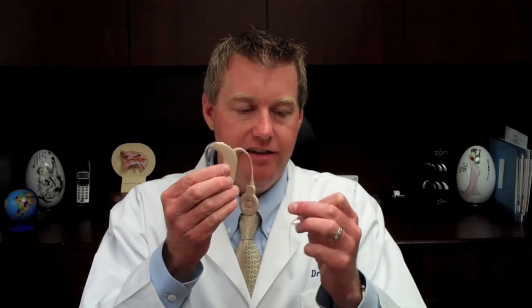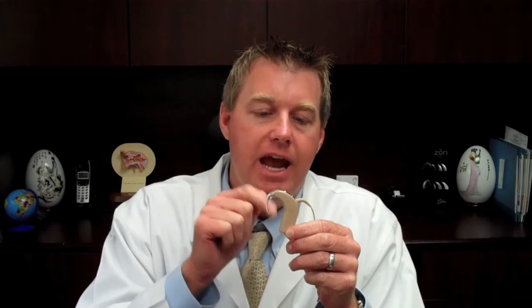This is the Nucleus V by Cochlear, and like all cochlear implants, there are two components to it. There's the internal component, which is surgically implanted behind the ear. And then there's the external component, which is the sound processor. It looks like a traditional hearing aid, but it's different. In a traditional hearing aid, the sound is sent to a speaker down inside the ear, whereas in a cochlear implant, the signal is sent to the implanted electrode array.